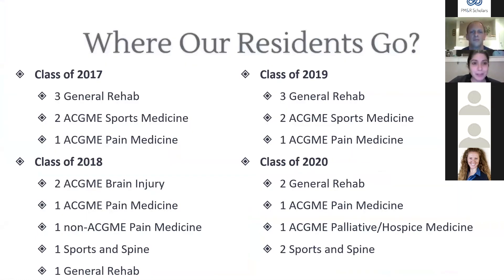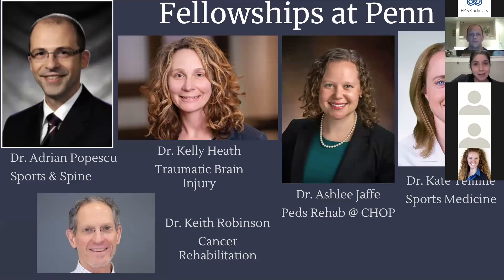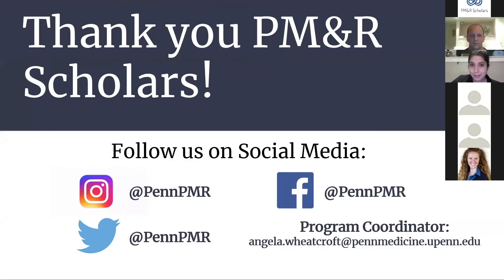Looking at where our residents go over the last couple of years, we have roughly an even split between general practice and fellowship. We already have one co-resident from our year who matched in sports and spine here at Penn. Residents tend to go into almost every type of fellowship. Penn offers many fellowship opportunities, including a newly started cancer rehab fellowship, a new peds rehab fellowship starting next year through our CHOP collaboration, traumatic brain injury fellowship, and sports medicine fellowship.